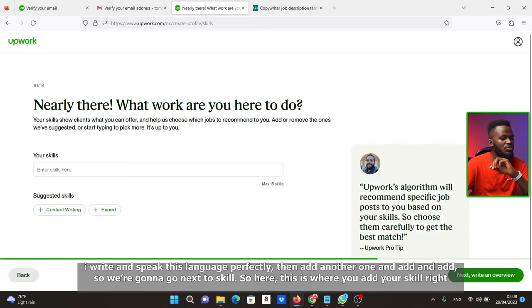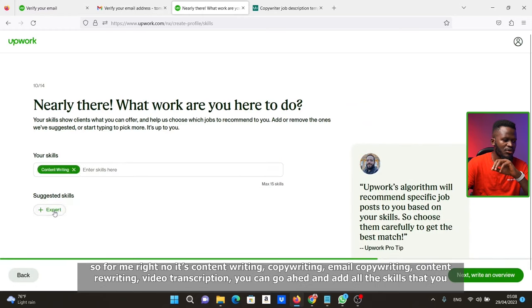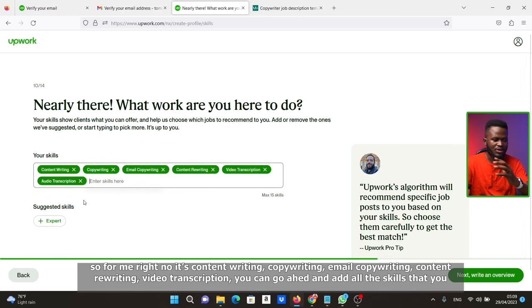Click Next to add your skills. For me right now it's content writing, copywriting, email copywriting, content writing, and video transcription. Go ahead and add all the skills that you actually have, then click Next.